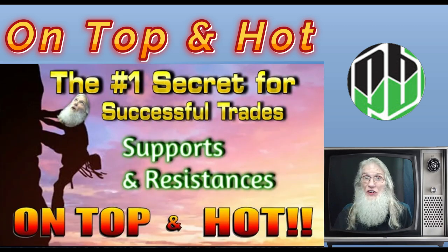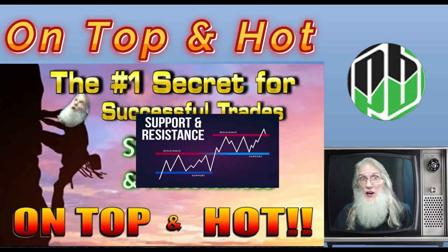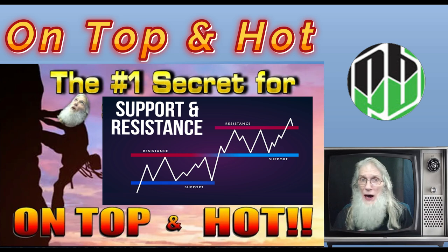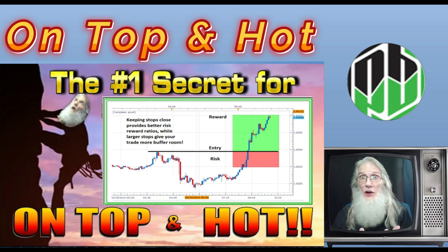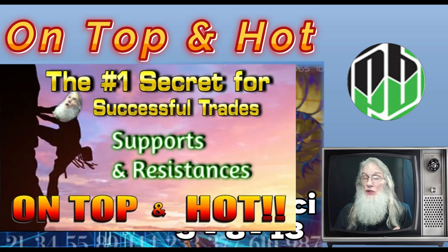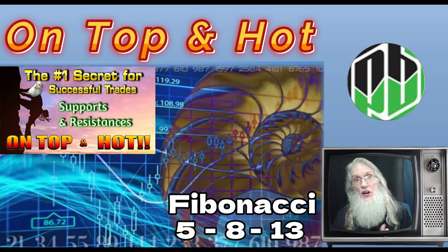About a month ago I gave you a video on supports and resistances — the start for any trade. You really should not be getting into a trade until you know your entry price, your exit price. You should know where you're getting out before you get in, and your stop loss. You can't get any of those numbers without supports and resistances.